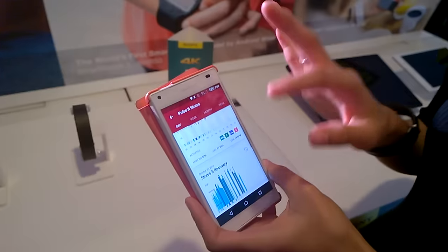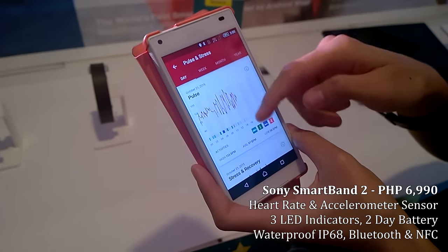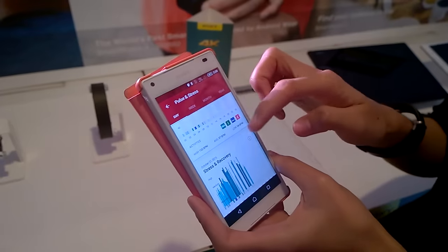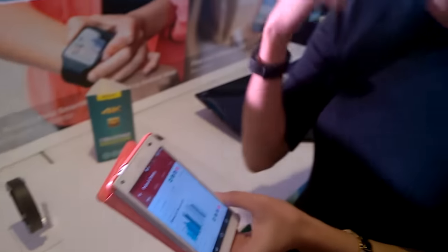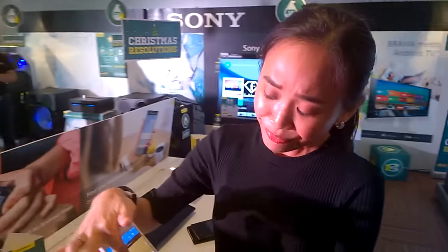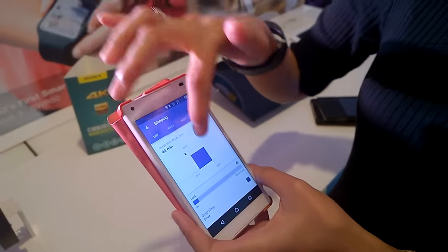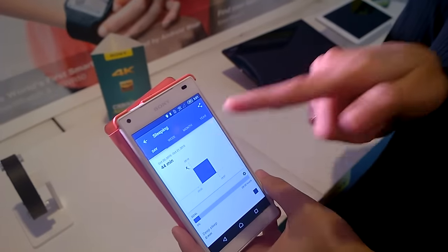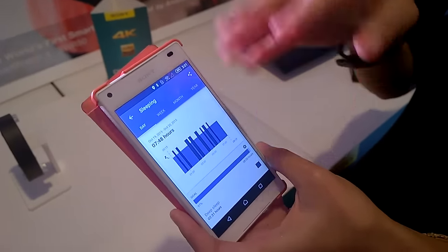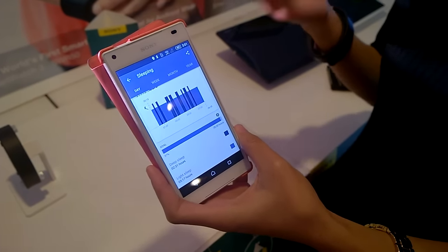At a glance, you can actually see the highs and lows of my day — at what specific hours I'm calm, I'm relaxed, I'm nervous. You wear this pretty much all day, right? I wear this 24/7 because I can wear it in my sleep so I can also check my sleeping pattern. I only had 44 minutes of sleep in the day, but the night before I had almost eight hours of sleep. It records how deep you've slept during the night.